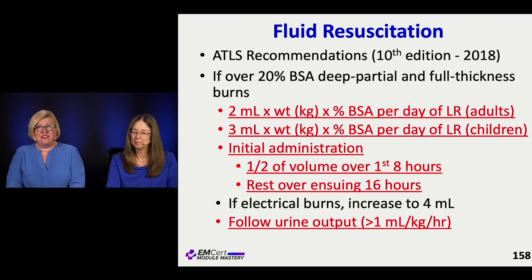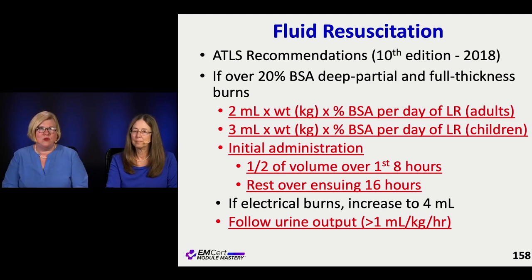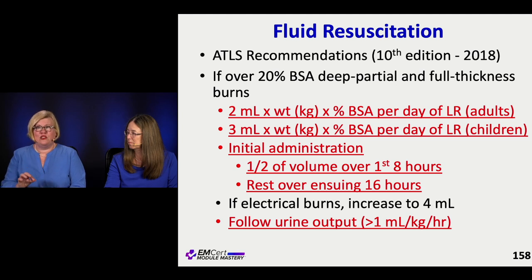One of the important parts of burns is obviously fluid resuscitation. They've now lost their outer lining, so they're going to lose lots and lots of fluids. The ATLS recommendations at this time basically follow this formula. Remember that we give people with burns LR because they're getting very large volumes of fluid. If they have over 20% of their body surface area with deep partial and full thickness burns — not the superficial burns — you count the second and third degree burns when estimating body surface area.